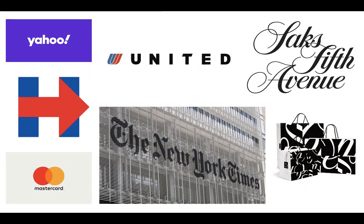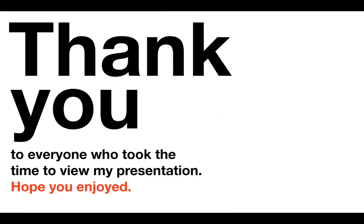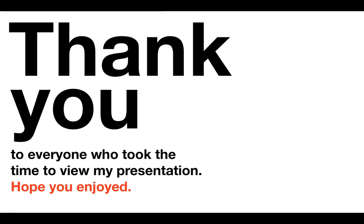I would like to conclude with one last quote from his book: 'Design can't save the world. Only people can do that. But design can give us the inspiration, the tools, and the means to try.' Thank you so much to everyone who watched this presentation. I hope you enjoyed it and that it gave you a better understanding of the true purpose of design.